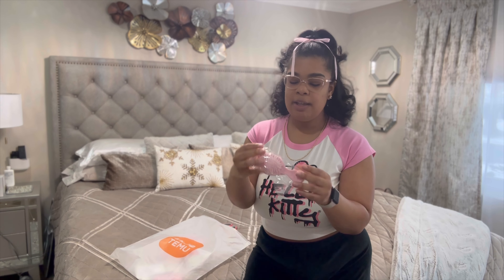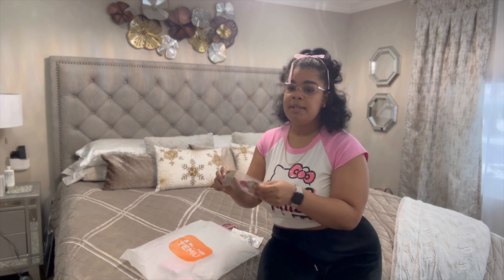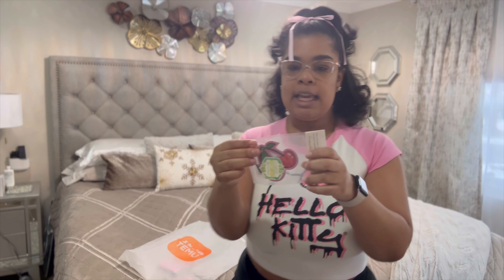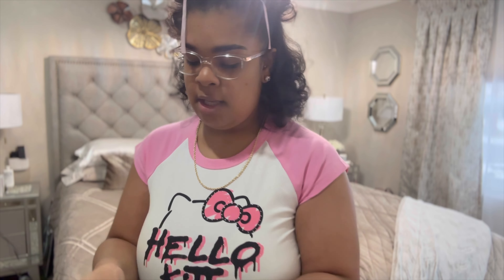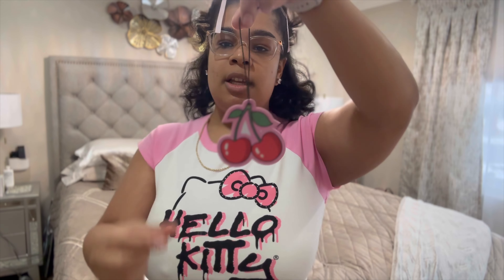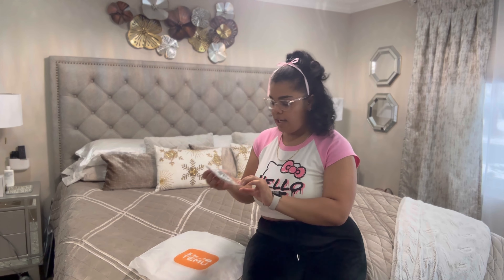I'm super excited for this — it's a cherry air freshener for my car. I'm gonna hang it, it's gonna look so cute. I'm going to open it because I'm hanging it up today. It does smell good — it's more for the aesthetic than the smell, but it's really cute.